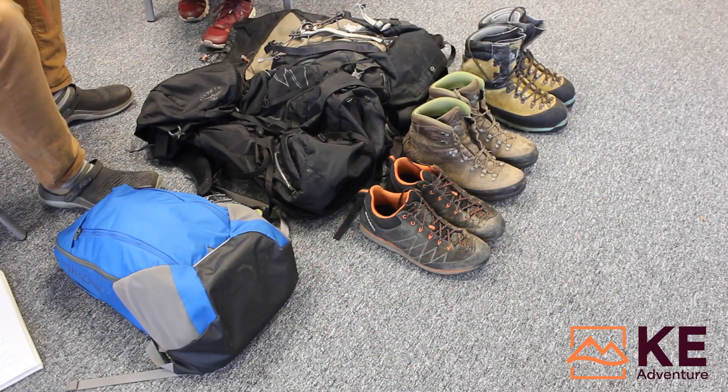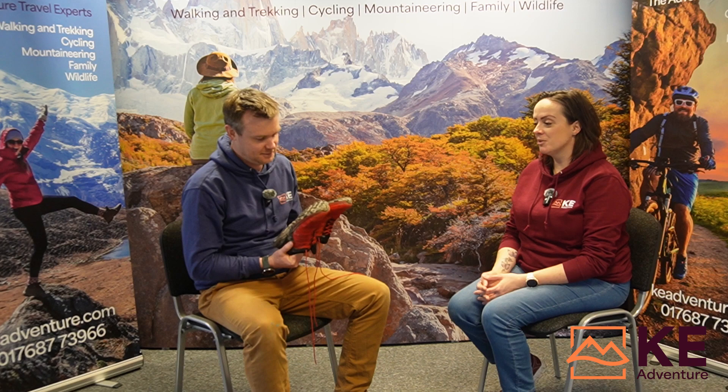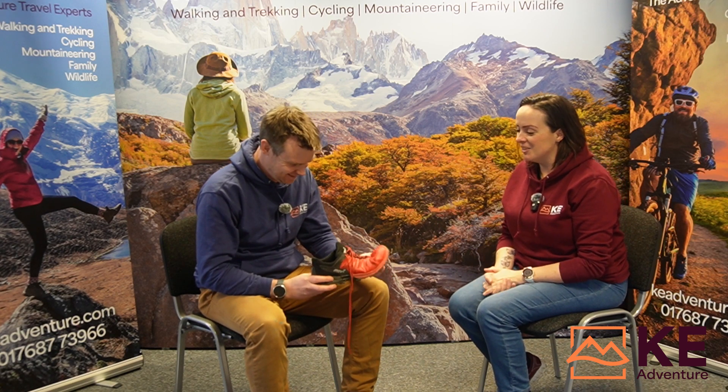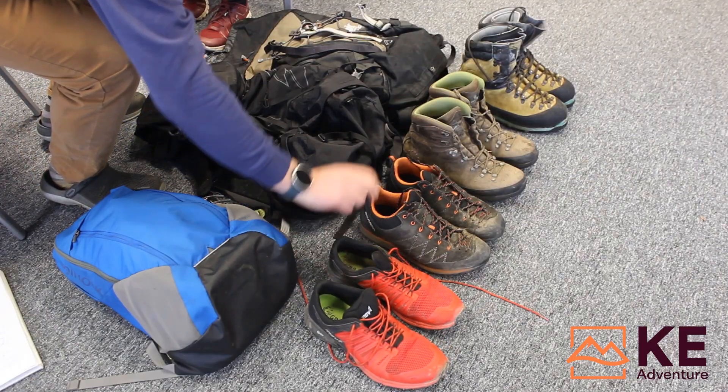Starting with Inov-8 fell running shoes — good or bad for an Everest Base Camp trek? No, sorry Inov-8. Whilst they are great for certain activities, they don't offer enough support for multi-day trekking carrying a pack. And if you want to demonstrate how flexible they are — you should not be able to do that on a good set of walking boots that offer enough support for the type of trip we're doing.